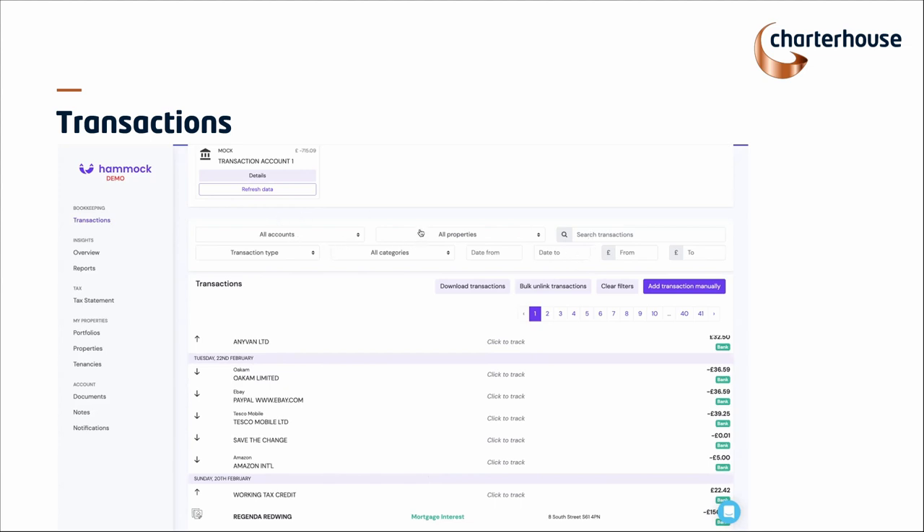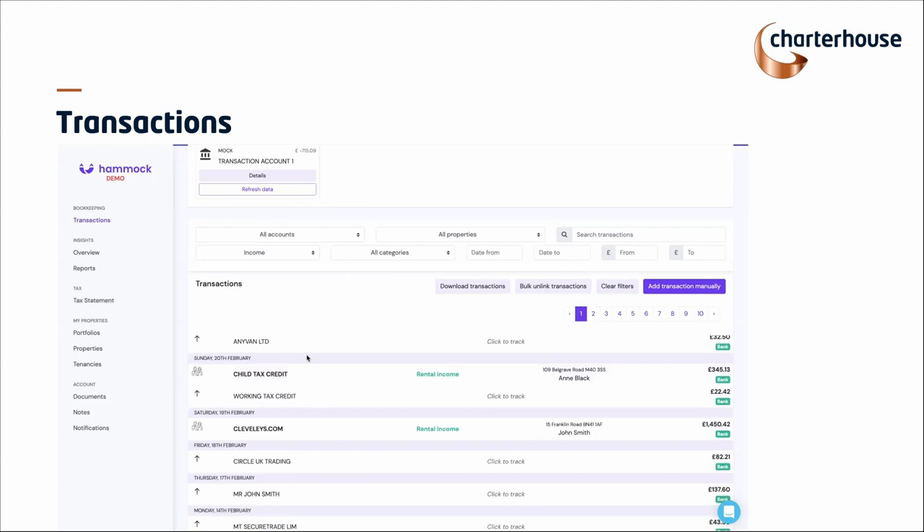At the top you can filter — if you want to filter via all the transactions through a particular property or tenant, you can. Different accounts, if you have them. Transaction types, categories, date from and to, and amounts. Just to show you at a very high level how the software can help with a couple of common issues we see.